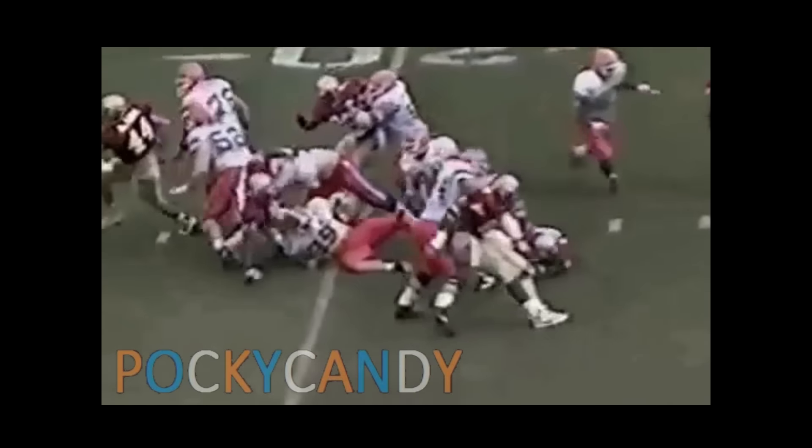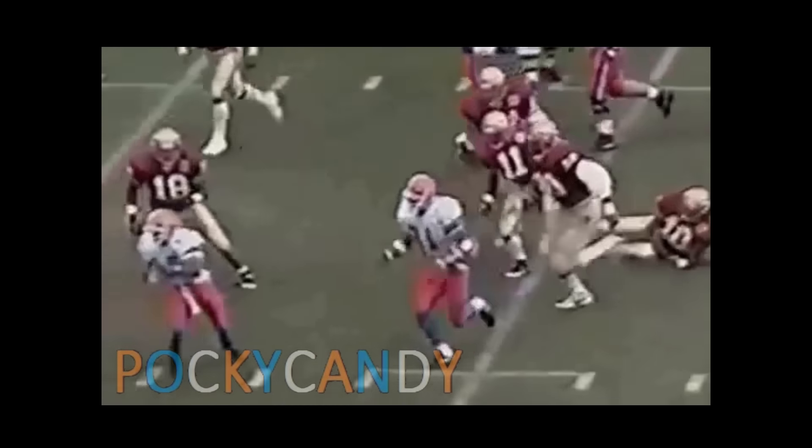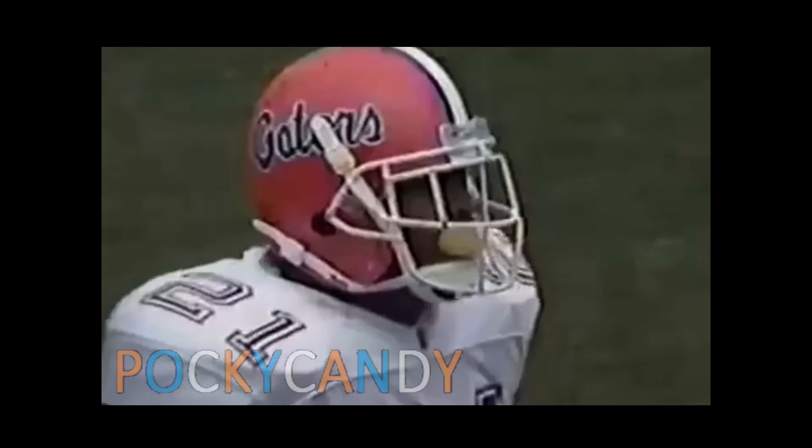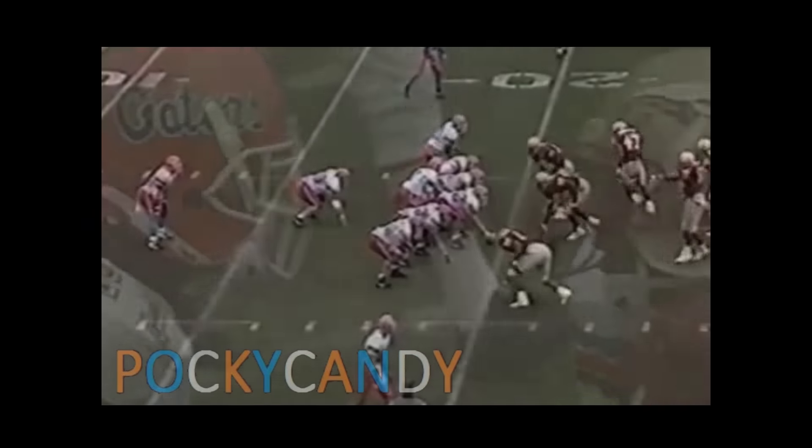First and ten at the 20-yard line. Taylor to the left. Taylor with real estate inside the 10-yard line, to the nine. The draw play — the draw play — the draw play.